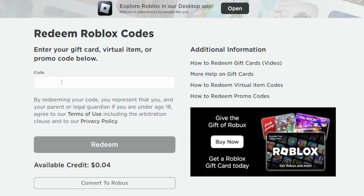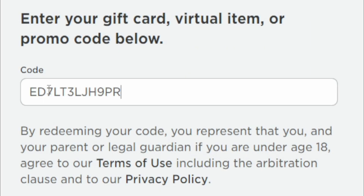Redeem this code for a free item now: ED7, T3, JH9PR.